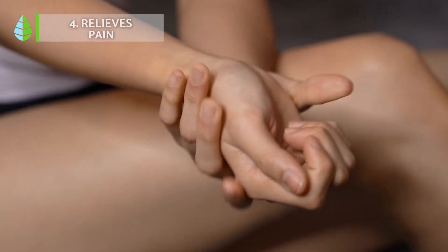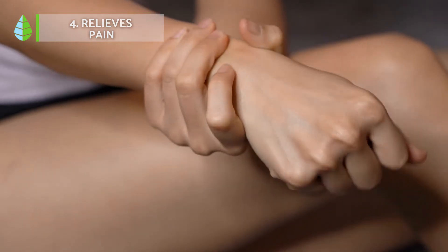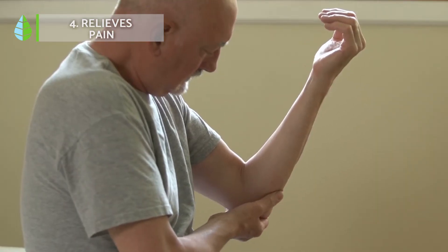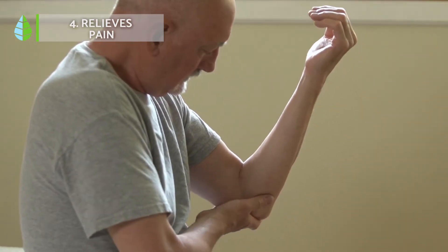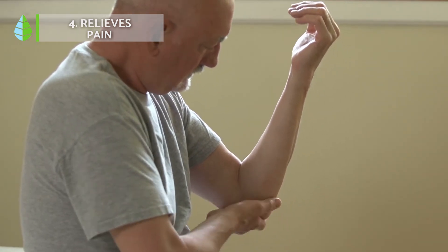Relieves pain. Thanks to its analgesic and inhibitory properties, aloe vera can also relieve pain and discomfort by blocking the peripheral nerve fibers. It also produces salicylic acid, which has a strong anti-inflammatory effect.